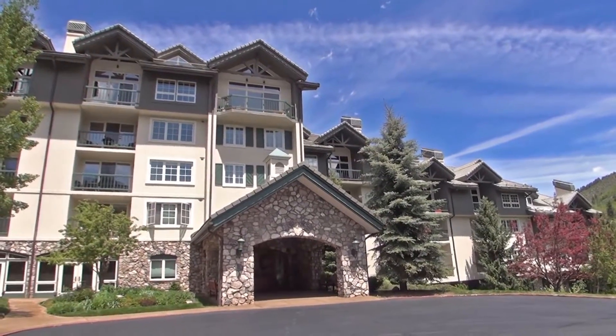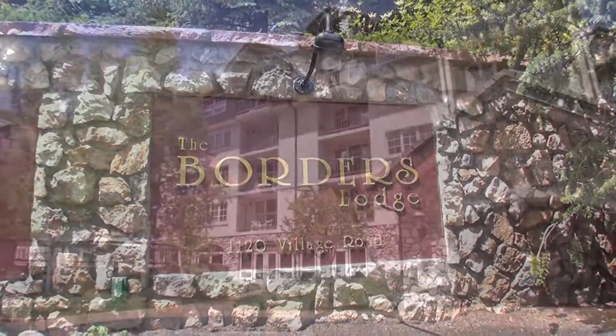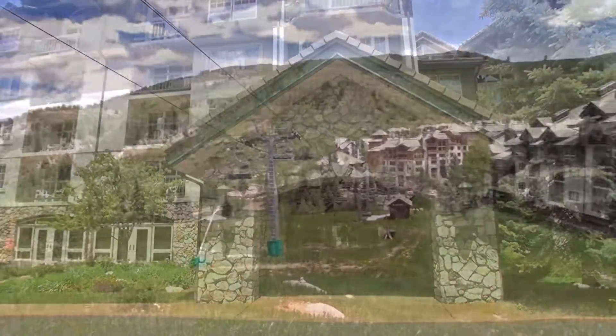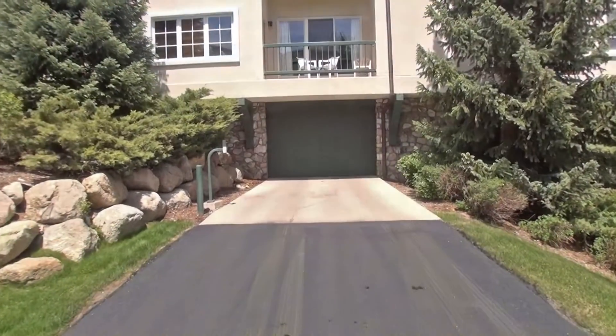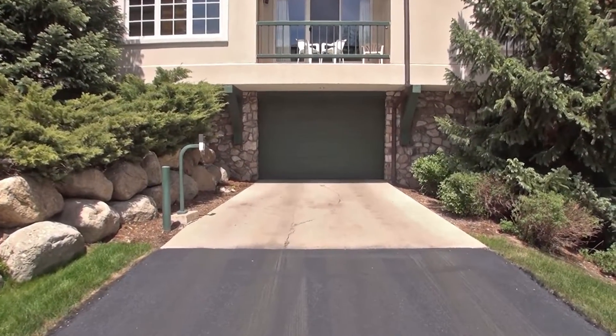Located in the secluded valley of Beaver Creek is Borders Lodge. If you're looking for a more low-key, relaxing spot, you'll find it at this wonderful lodge. Keep your car warm or cool in the complimentary underground parking.